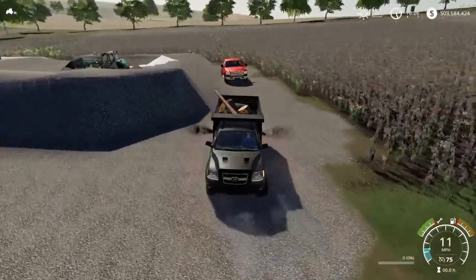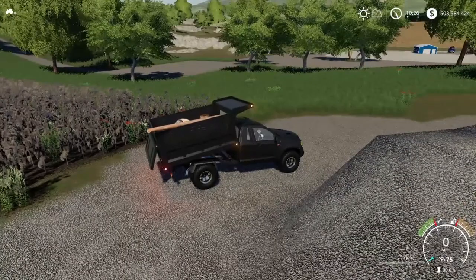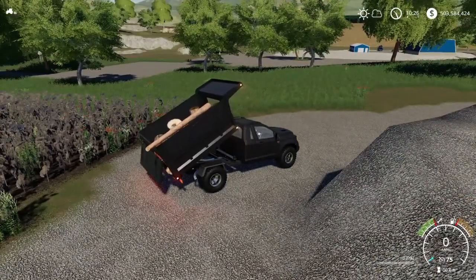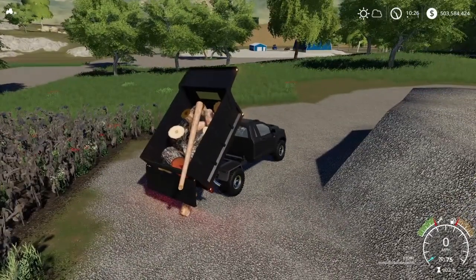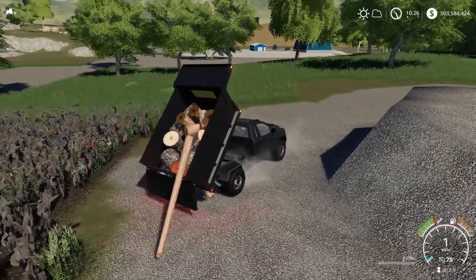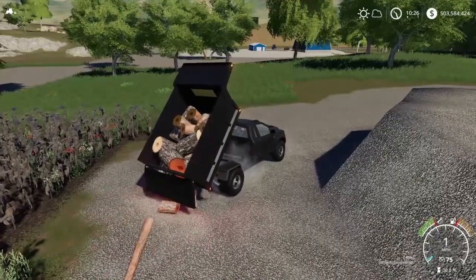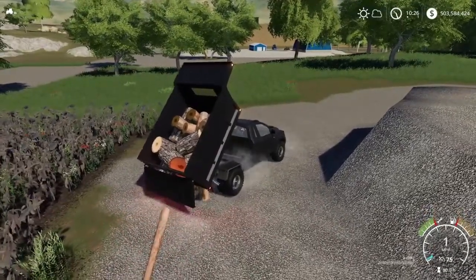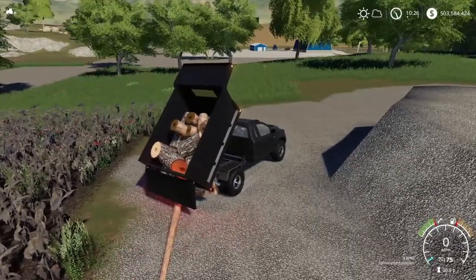This is where I dump all the logs. So I'm just going to dump all the logs out right here. This is where I dump them because I come through with my wood chipper and basically just start wood chipping them all. Sometimes it's a little tricky to get them out — you've got to kind of shake the truck back and forth, and then the big ones get all chunked up in there. But this is going to take me a while to do, so I'll see you guys in the next video.